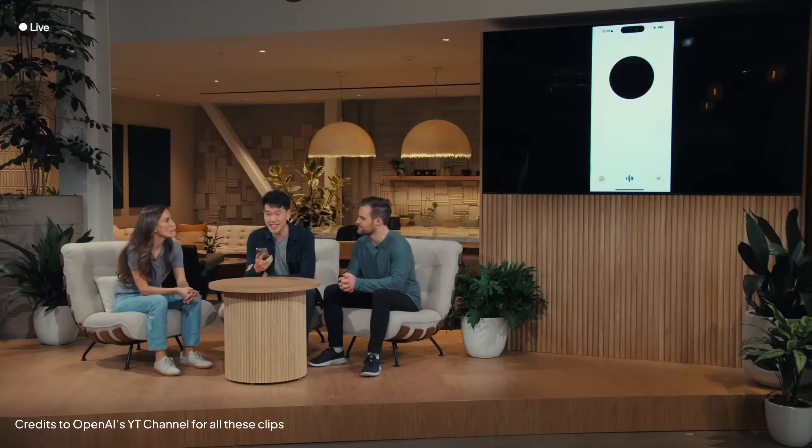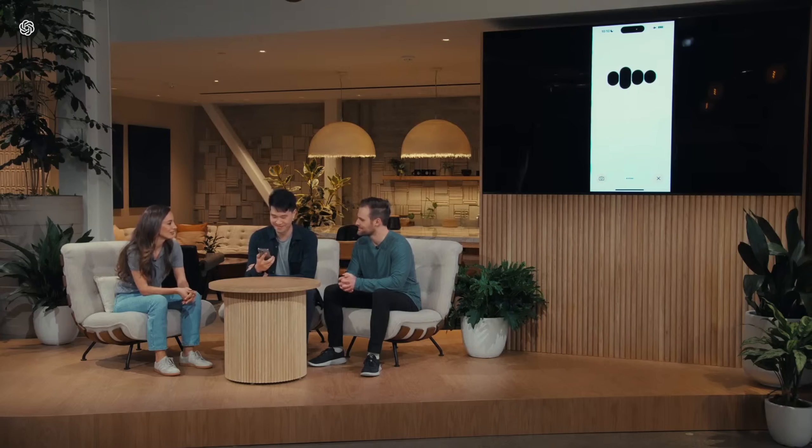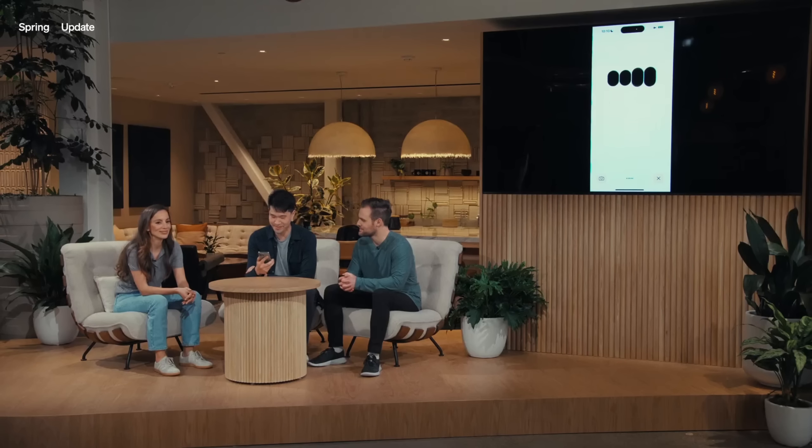Notice how Mark Chen from OpenAI showcases a real-time AI conversation. He tells ChatGPT he's on stage doing a live demo and feeling nervous, and asks it to help calm his nerves. The AI replies instantly, saying, 'Just take a deep breath.' Can you see how this new model is replying instantly?